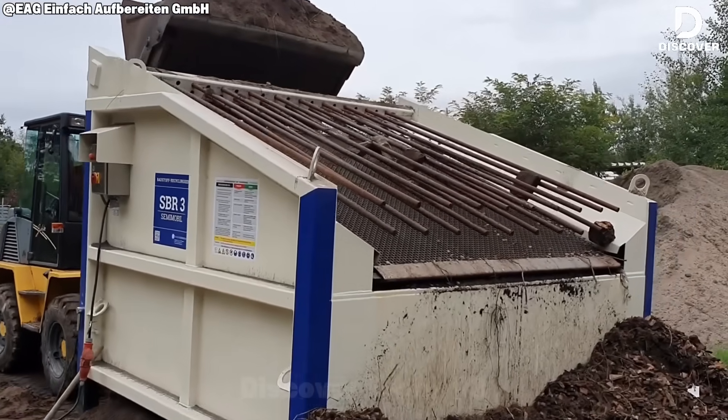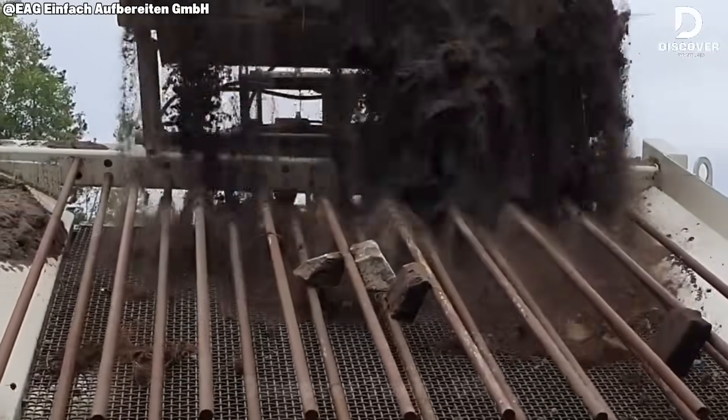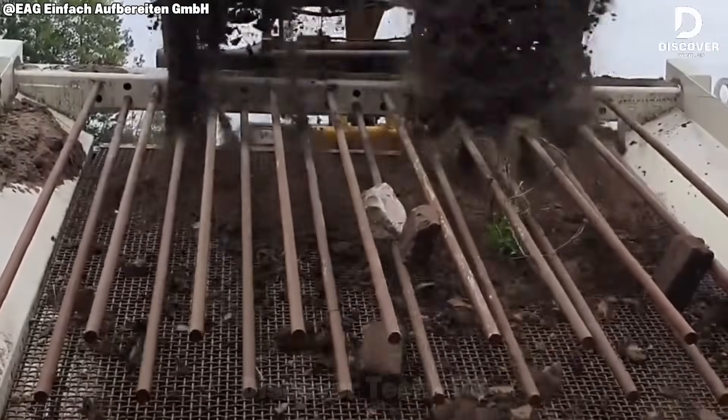The SBR-3 machine separates soil from brick and wood into clean pieces between 0 and 16 millimeters. When used with a Kramer Owlrad loader, it combines strength and accuracy to recycle more effectively.